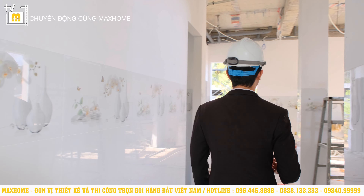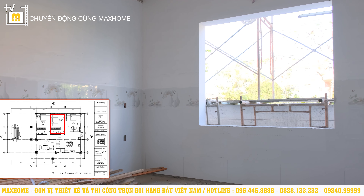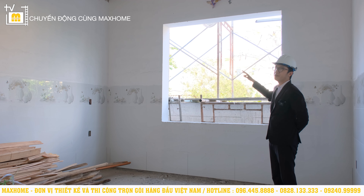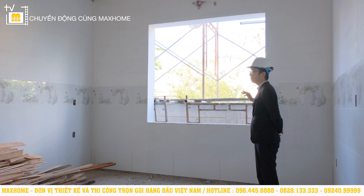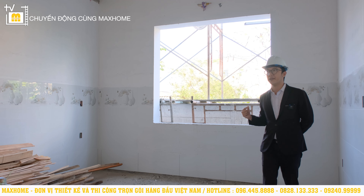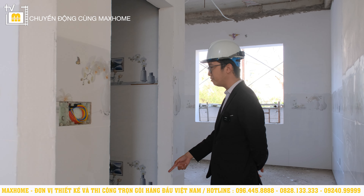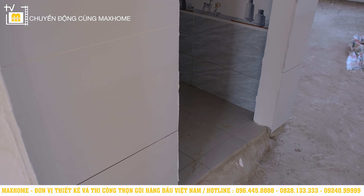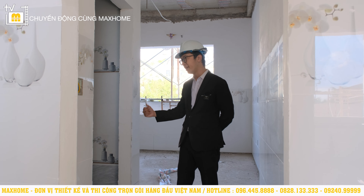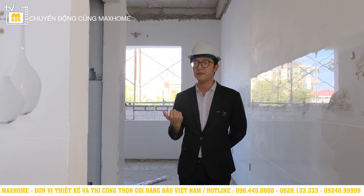Phía bên cạnh là một phòng ngủ nữa, thiết kế hoàn toàn giống phòng trước — cũng 20m² và cũng có ô cửa sổ khá to. Đứng ở đây rất mát, những cơn gió thổi vào rất dễ chịu. Căn phòng này cũng có nhà vệ sinh khép kín. Hiện tại nhà vệ sinh đã ốp gạch chống trơn rồi, nhưng sàn phòng ngủ chưa ốp, nên nhà vệ sinh trông cao hơn. Sau khi ốp sàn nhà chính xong thì sàn nhà vệ sinh sẽ thấp hơn sàn phòng ngủ.